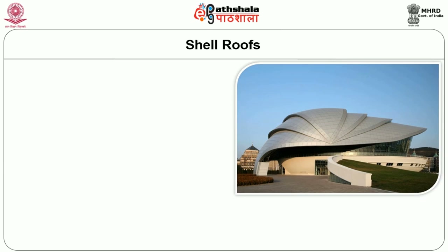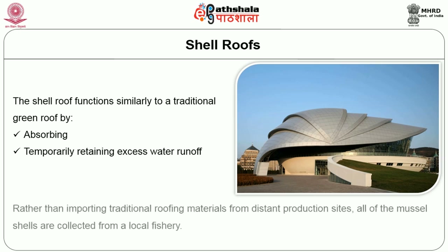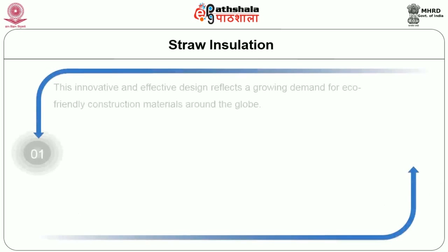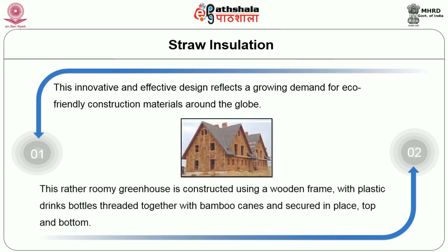A shell roof functions similarly to a traditional green roof by absorbing and temporarily retaining excess water runoff. Rather than importing traditional roofing material from distant production sites, all of the mussel shells are collected from the local fishery. Straw insulation is an innovative and effective design reflecting a growing demand for eco-friendly construction materials around the globe — a roomy greenhouse constructed using a wooden frame with plastic drinks bottles threaded together with bamboo canes and secured in place at top and bottom.